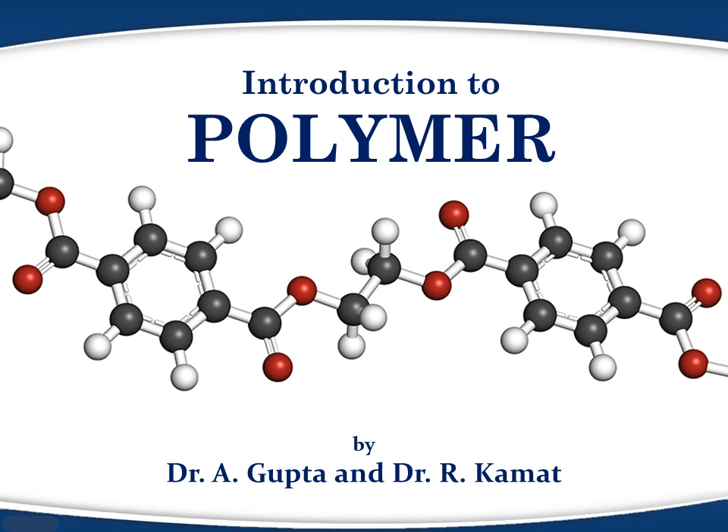Scientists have developed so many types of polymer that they vary in more ways than what unites them. This video will provide an overview of this amazing material called polymer and how polymers differ from each other.